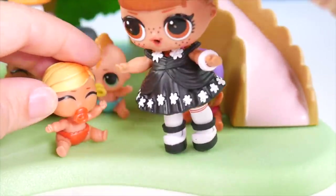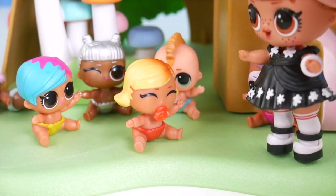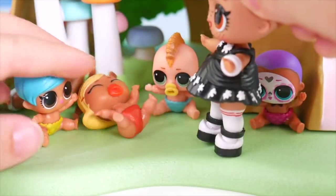I certainly am glad we found you. Now everybody's here. Now come on everybody, let's play!